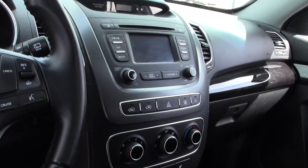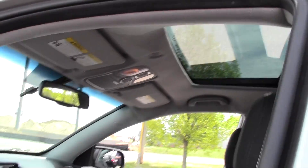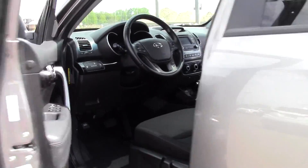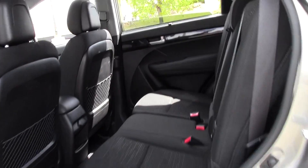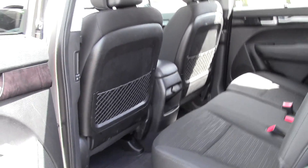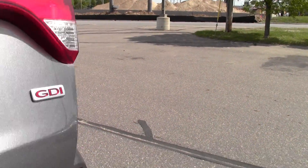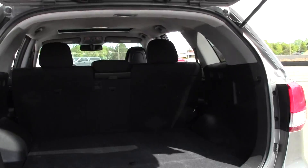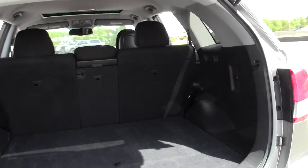Well-maintained interior. Let's take a look in back — lots of cargo room in back.